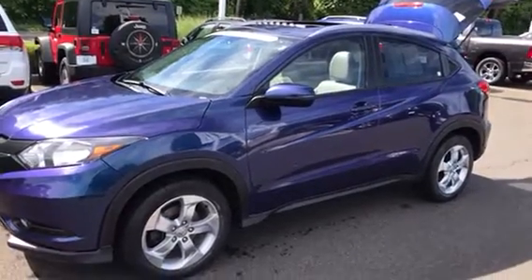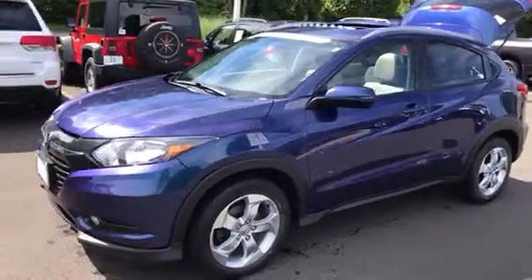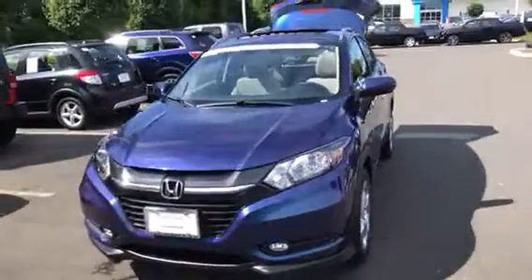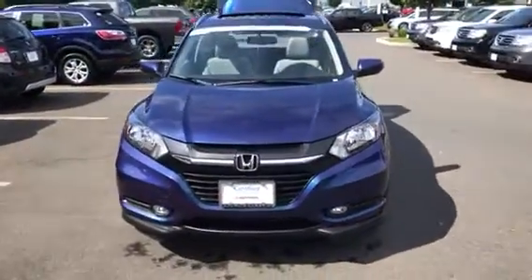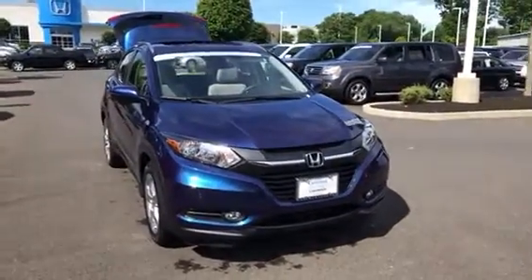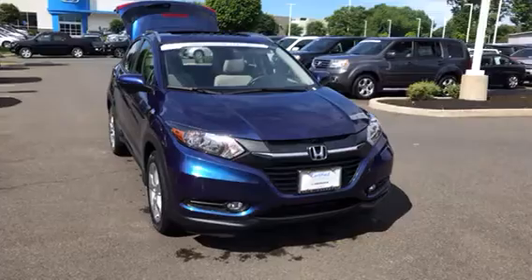Good morning Shannon, it's John Landry from Honda Danbury sending a video on this beautiful 2016 Honda HRV. It's an EXL — that's the leather with the navigation. It's a great package, pretty much loaded up.